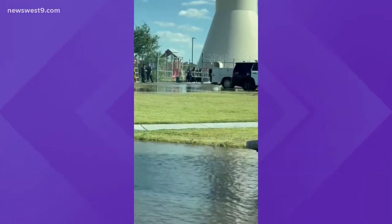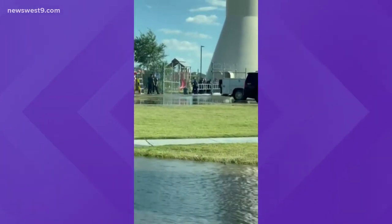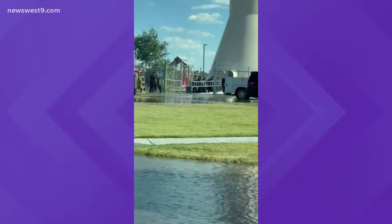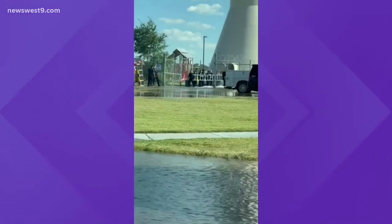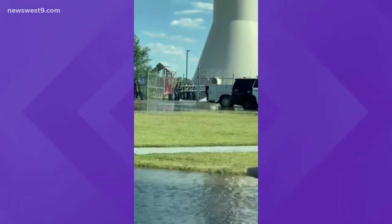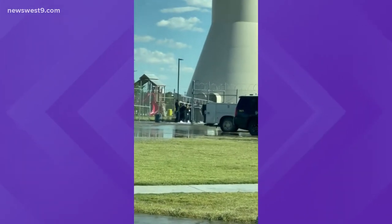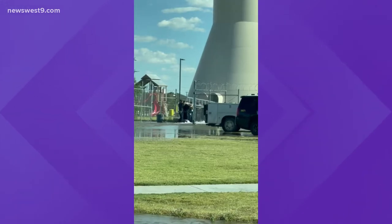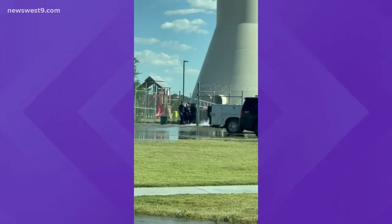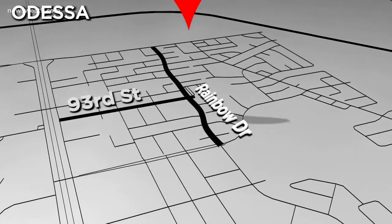Odessa fire crews frantically trying to save four utility workers trapped inside this Odessa water tower. The dramatic rescue was caught by one of our viewers. You can see fire crews trying to shove that ladder inside the base of the tower to try to get to those workers, fighting against a huge amount of water pouring out. This all happened at the Odessa water tower on 93rd and Rainbow.